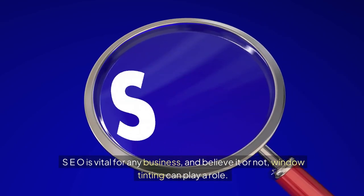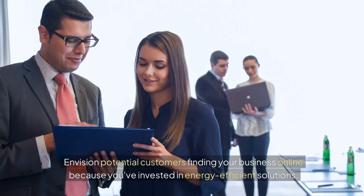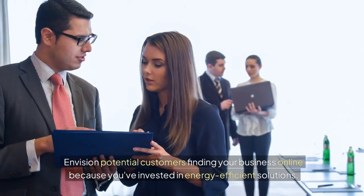SEO is vital for any business, and believe it or not, window tinting can play a role. Envision potential customers finding your business online because you've invested in energy-efficient solutions.